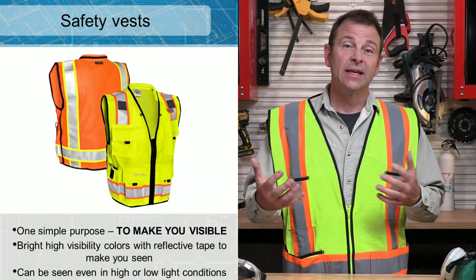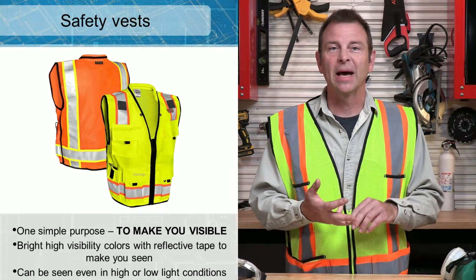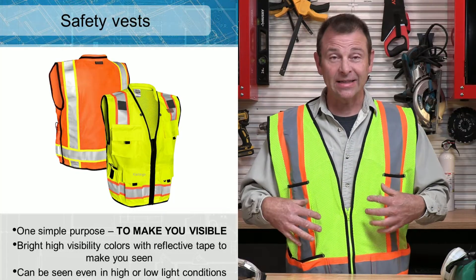It is a safety vest. This is clothing that has one purpose. It is not bulletproof, it's not magical, it is not a fashion statement. This is to keep me visible on a job site. The colors are very bright and it has reflective tape. When you're on a job site doing dirty work, these can dull out, so you need to wash them. They're not a huge investment to protect your life, so make sure it is in good condition.